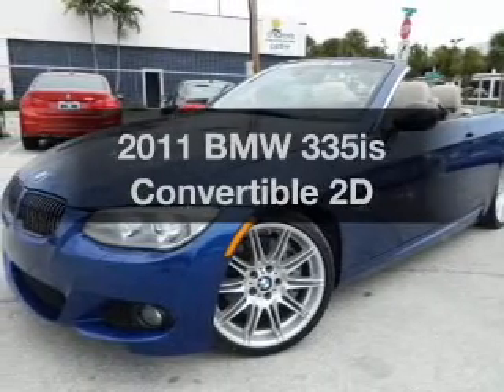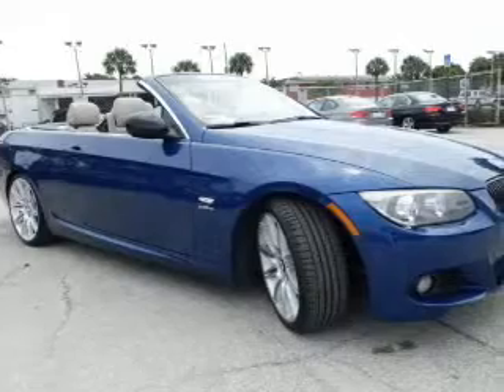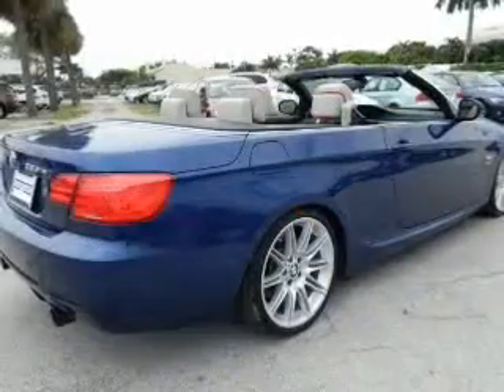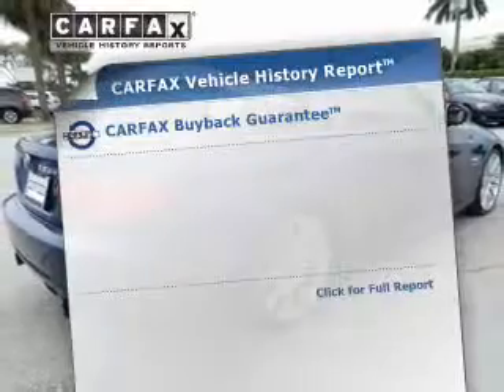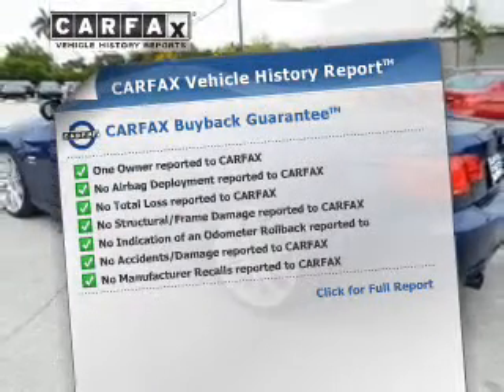Everything you need under one roof with this vehicle, with a reliable engine that responds smoothly to its automatic transmission. Brake safely with the anti-lock braking system. Know the history on this ride and greatly reduce your buying risk with the included Carfax Vehicle History Report.